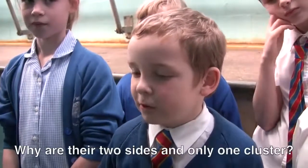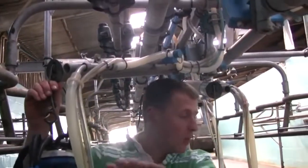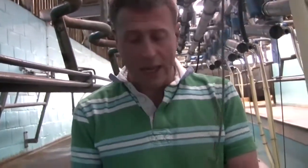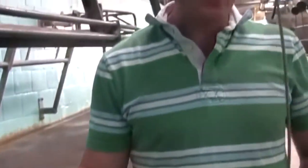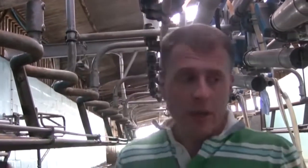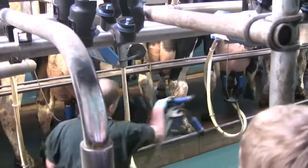Why are there two sides and only one cluster? So we can be milking one row of cows while cleaning the other side. Does it hurt? The cows get very used to it — it doesn't hurt at all. It's a very gentle, natural process. If the cows didn't like it, they'd kick it off. The cows are very quiet and relaxed when they're milked. How long does milking take? We're milking about 180 cows at the moment, and that takes about two and a half hours — so each cow individually takes about seven to ten minutes. The cluster comes off automatically: a sensor up here detects when milk flow drops below a certain level and automatically pulls it off.